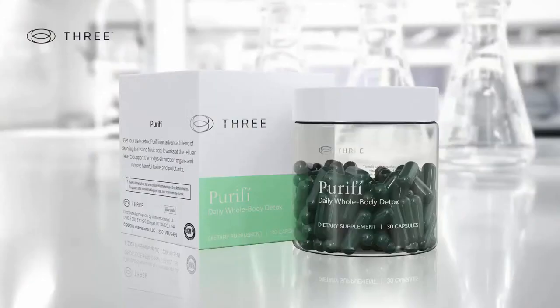This is why we developed Purify from 3. Purify optimizes the function of the body's elimination organs and gently cleanses the body so it can freely function as it should, like an uncluttered and clean house.